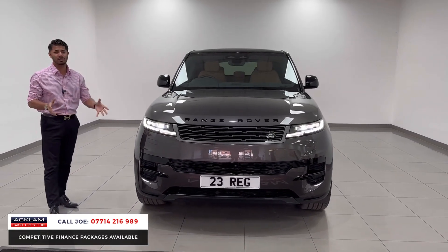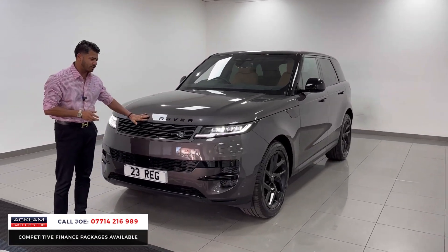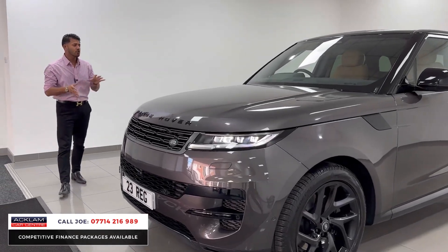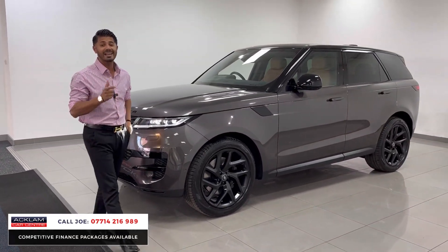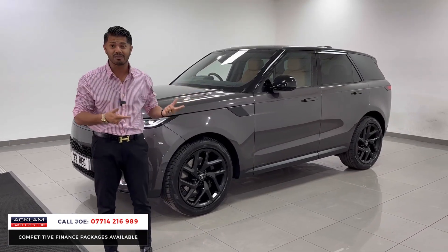The car is absolutely stunning. It still has the remainder of the manufacturer's warranty and the Land Rover Assist. It's got the black badges on the front, the LED-style daytime running lights and the adaptive LED headlights. The new model Range Rover Sport also gives you features like the 360 camera system, front and rear parking sensors, adaptive cruise control and lane assist, which comes with steering assist, so the car pretty much drives itself.